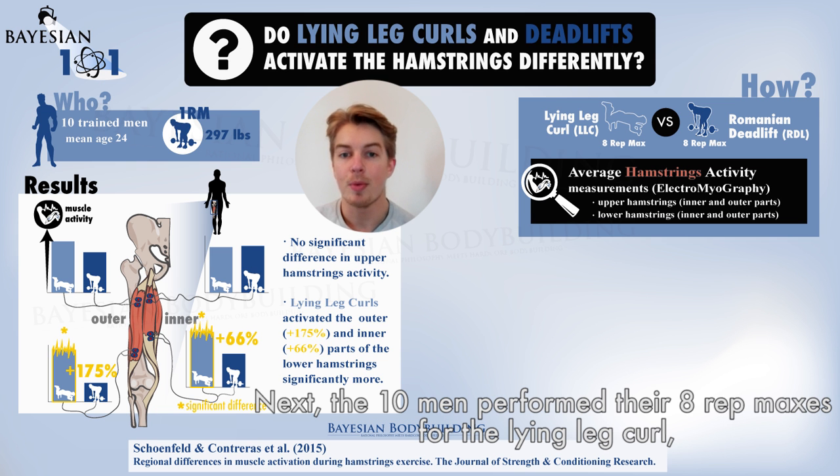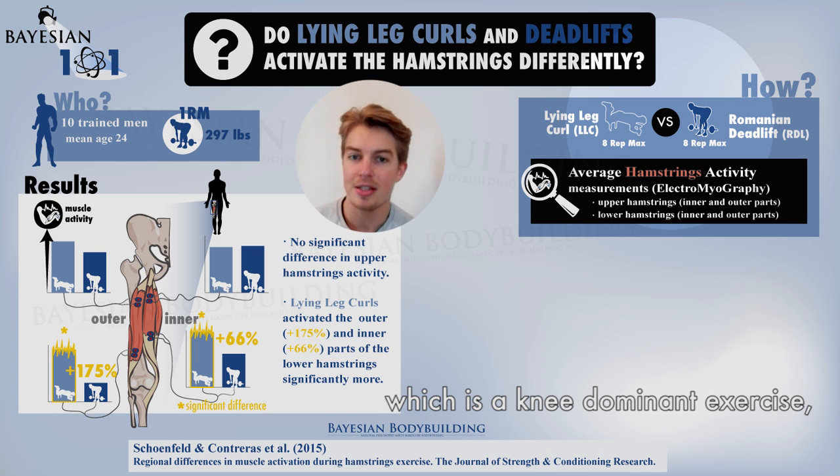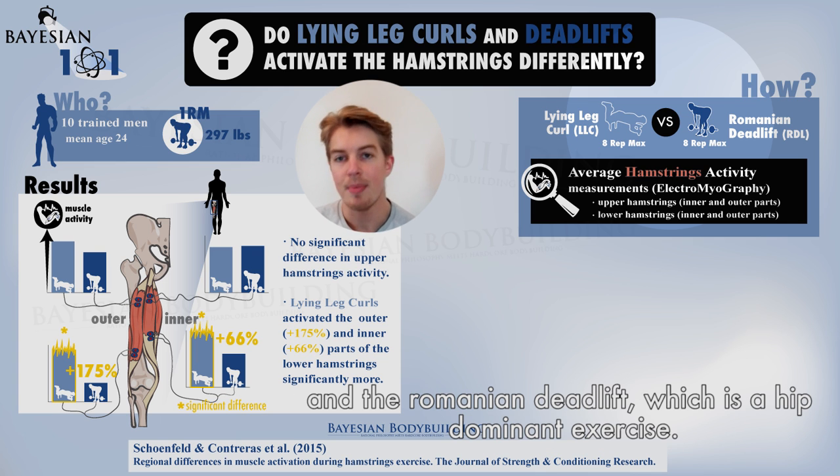Next, the ten men performed their eight rep maxes for the lying leg curl, which is a knee dominant exercise, and the Romanian deadlift, which is a hip dominant exercise.